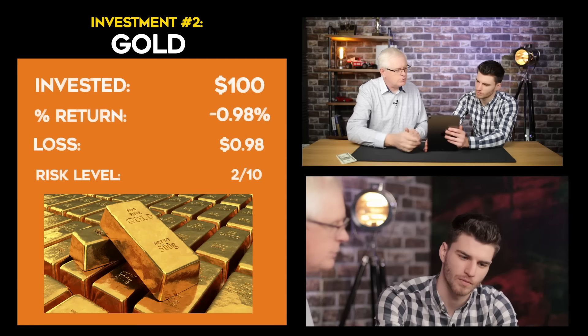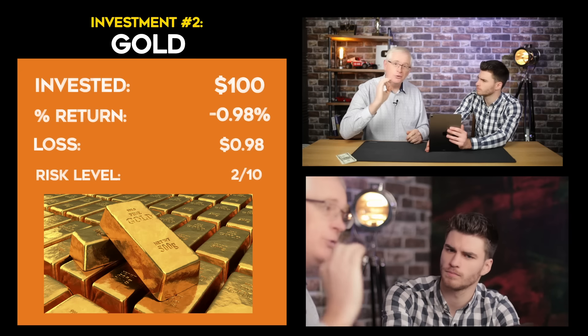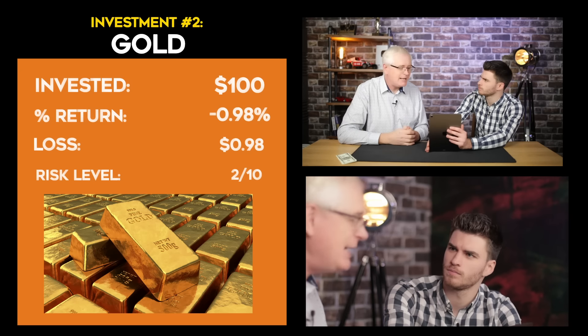The second investment we made was into gold — I love a bit of gold! We invested $100. The return on this was minus 0.98%, which means we lost 98 cents. So why would I invest in something that loses money? Because it protects you against inflation. What's inflation? Think of it this way: this dollar has actually lost 95% of its value since 1913. That's why your grandparents always say they could buy so much more with their money when they were younger. Well, that makes sense — but how does that link to gold? As your dollar loses value, gold generally goes up in value. So by investing your dollar in gold, you're keeping it a lot safer. How come you lost money then? Because the gold market always fluctuates. Gold basically moves in the opposite way to inflation — as inflation goes up, the price of gold goes up.